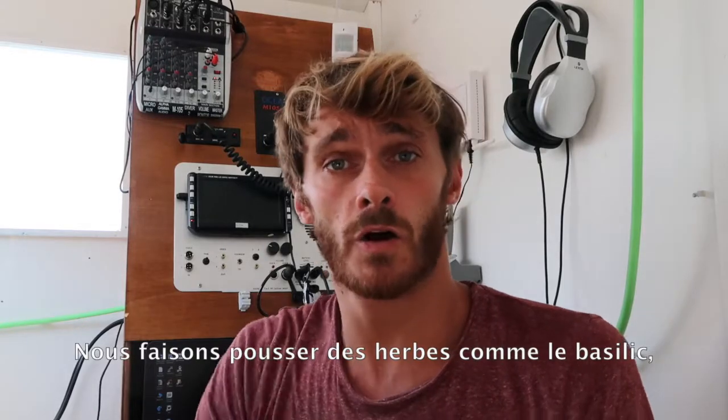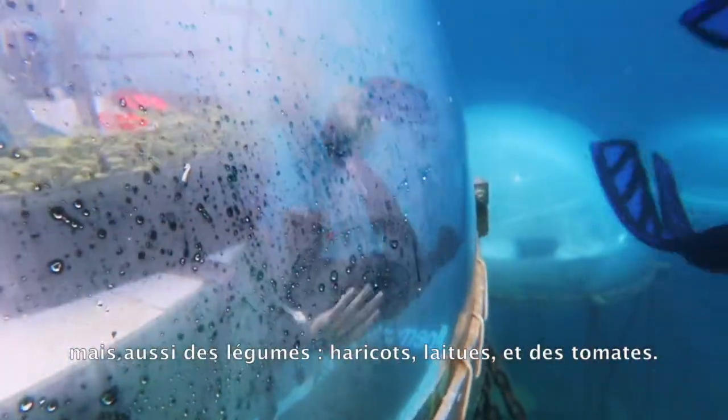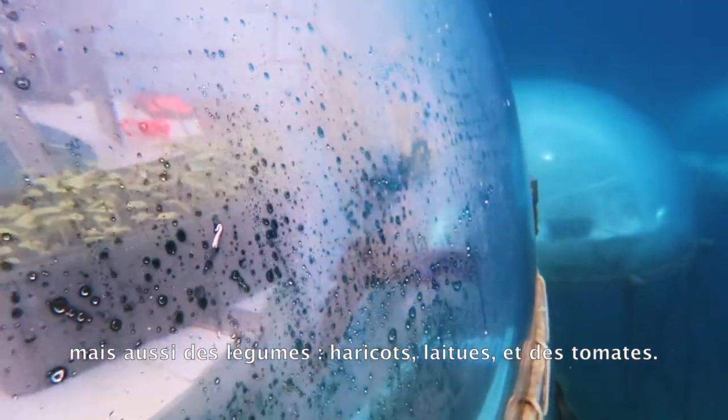We are growing herbs like basil, oregano, marjoram, mint, and so on. Different types of vegetables such as beans, lettuce, and of course tomatoes.